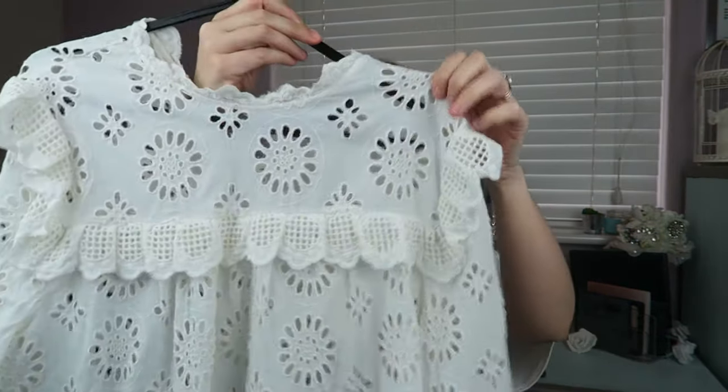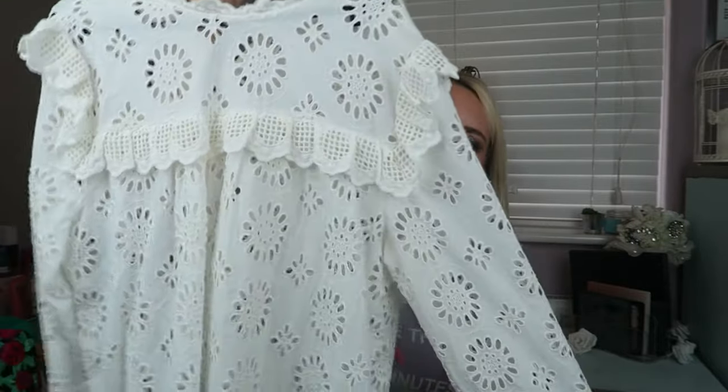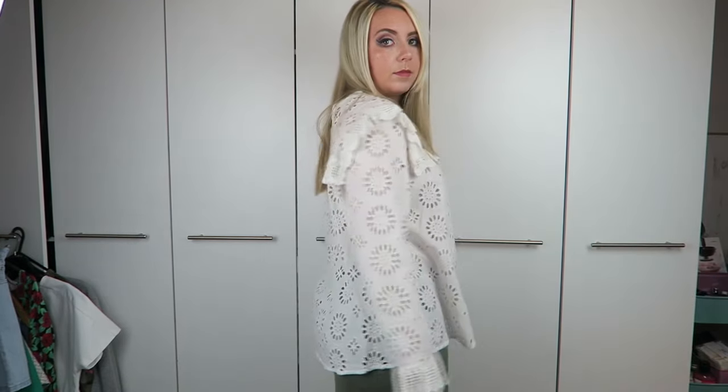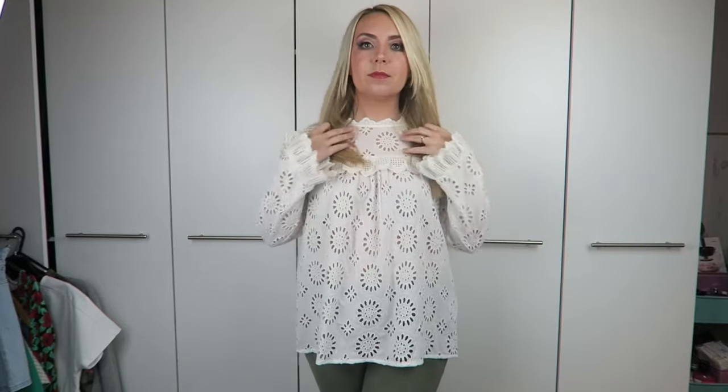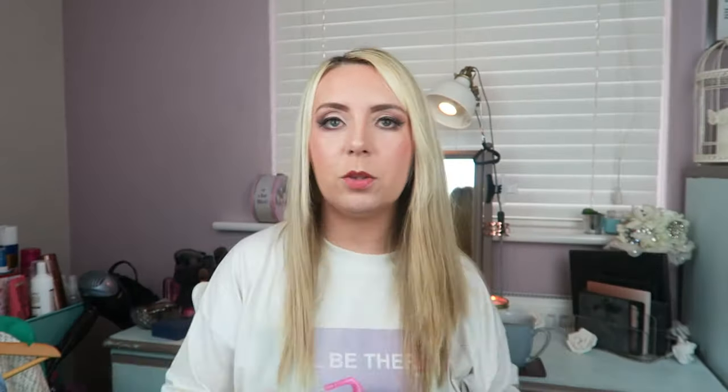This next top goes quite well with the green leggings I've got on. It's kind of like cheesecloth material. This is a size medium because I thought the small looked a little bit tight, and with the ruffle across the bust I was a bit stretched, so I sized up. It's just so pretty and I love the sleeves — the detail on the sleeve is amazing, little frills.